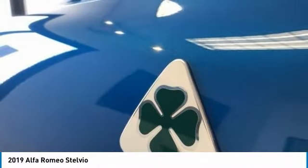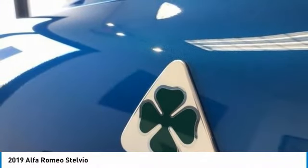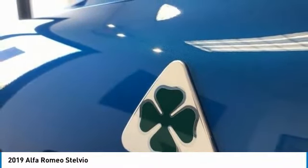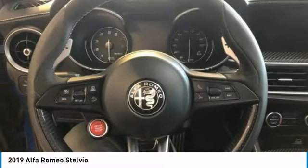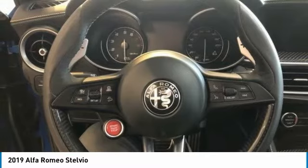Come test drive the 2019 Stelvio. The Alfa Romeo Stelvio provides all the handling you would expect in a performance car with all the functionality of an SUV. The Stelvio will deliver a total driving experience that is sure to make you smile.